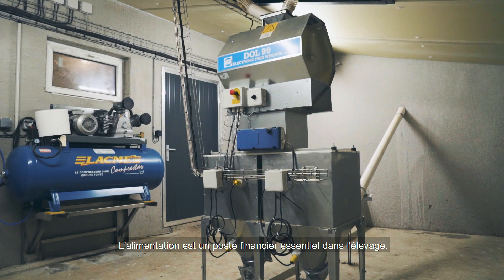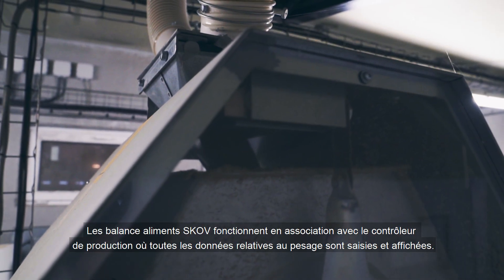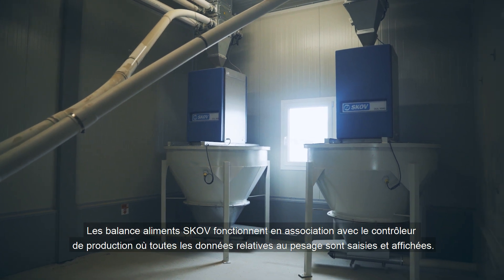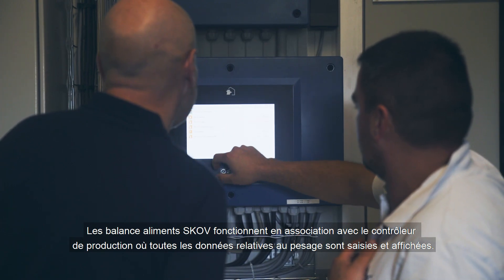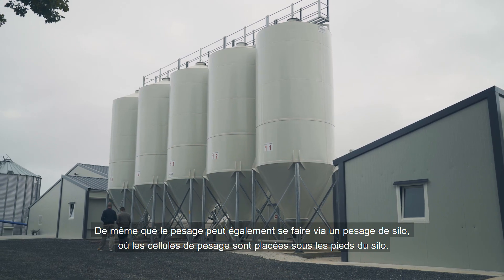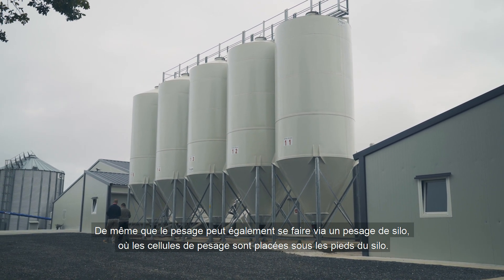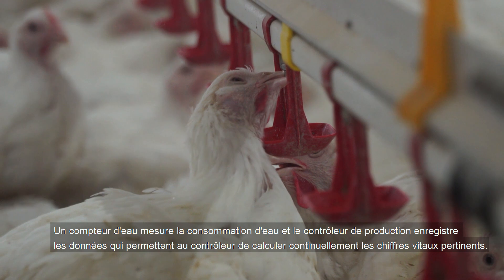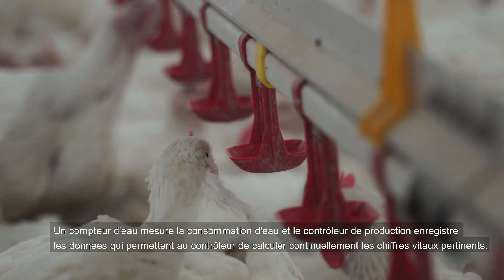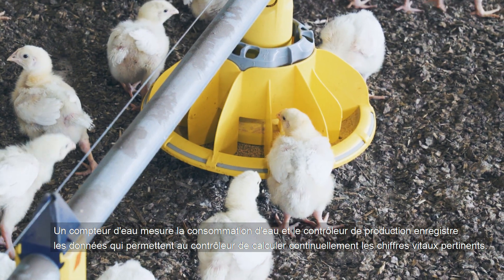The feed is an essential financial item in animal production. SCOV's feed weighers work together with the production controller, where all input and output relating to weighing takes place. Alternatively, the weighing can be conducted via silo weighing, where load cells are placed under the silo legs. A water meter measures the water consumption, and the production controller saves the data, enabling the controller to continuously calculate relevant, vital figures.